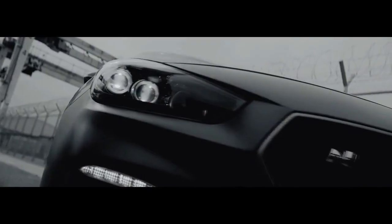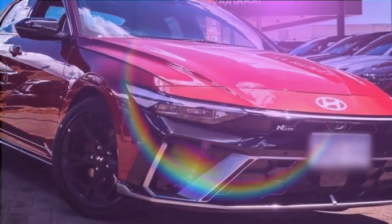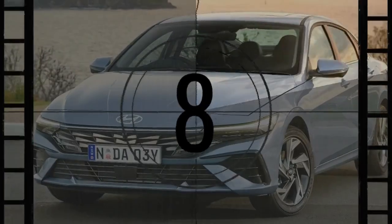A decade ago in Australia, you could walk into a Hyundai dealership and drive away in a brand new Elantra for 20,000 Australian dollars, around $13,300. While those days are now behind us, the facelift 2024 i30 sedan still offers excellent value, especially in the inline variant, which stands out as particularly appealing.